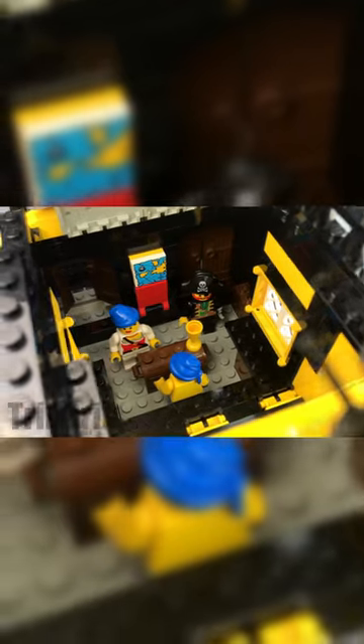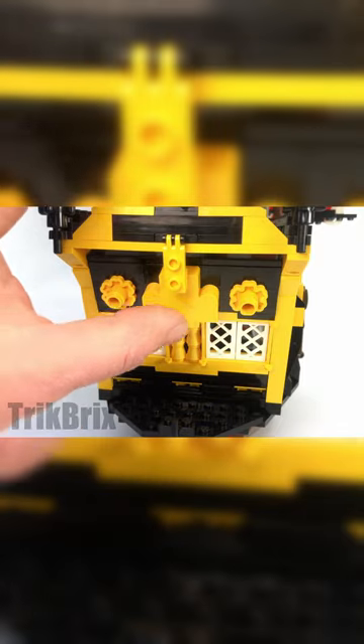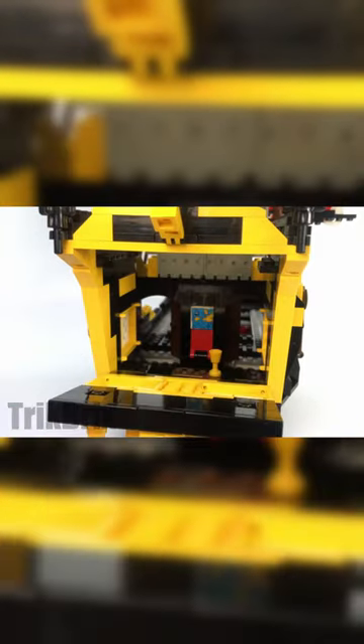This ship is packed with features. You can access the lower hull, play with the anchors, and shoot from the cannons. The coolest feature, in my opinion, is the ability to access the captain's cabin.